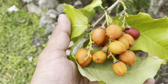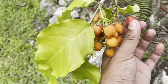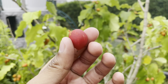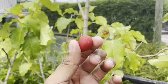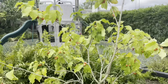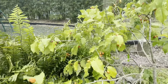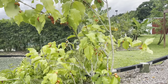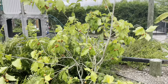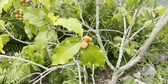This right here is the peanut butter fruit. It produces these bright orange fruits that when ready change to a deep red color, and they taste and have the consistency just like peanut butter — such an amazing fruit. It's also a smaller tree that produces at an earlier age, so it's great for anybody with a little less space to work with. It's great for kids as well, and it's a very pretty tree when it's in full fruit.